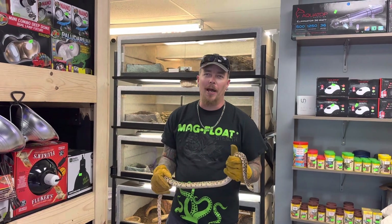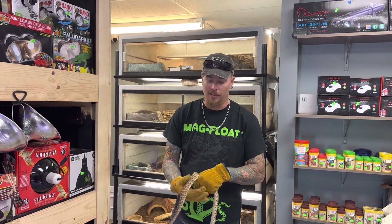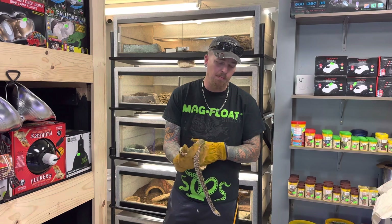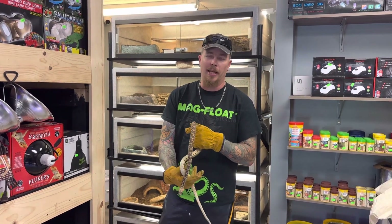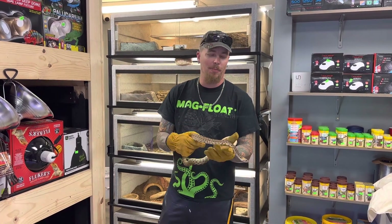Hey, what's up everybody? Welcome back. I'm James and you are watching Blue Dog Reptiles. Today we are talking about an animal that gets a bad rep, and that's mostly because it is commonly mistaken for a rattlesnake. And that is none other than the bull snake.